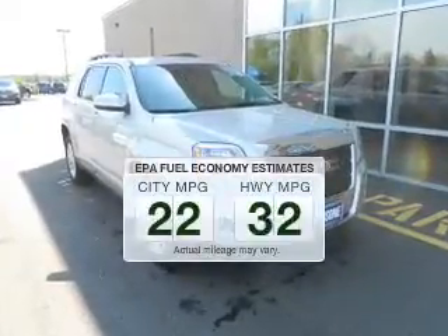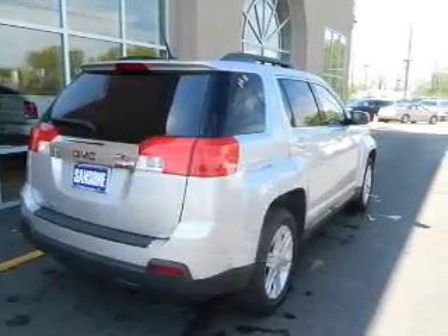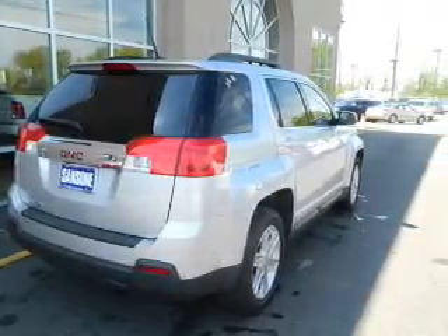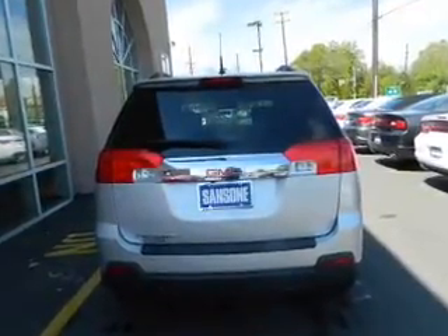Better gas mileage means better long-term driving, and this ride delivers with a great low fuel consumption rate. The powertrain includes front-wheel drive with an efficient four-cylinder engine, connected to a smooth-shifting six-speed automatic transmission.